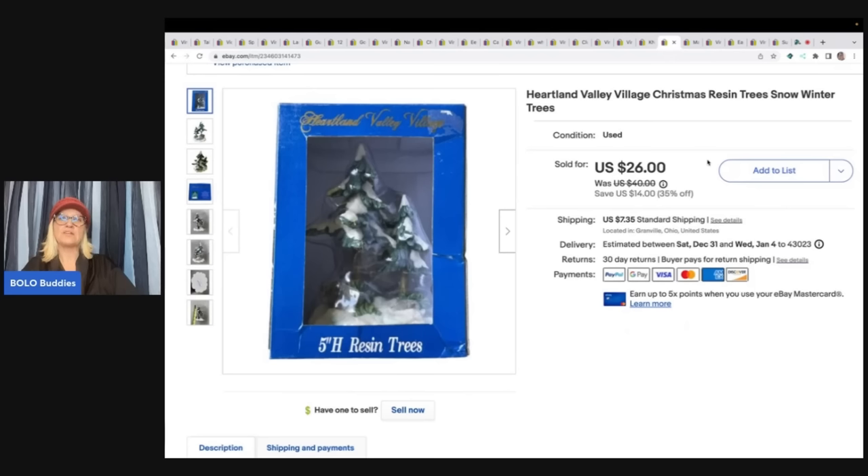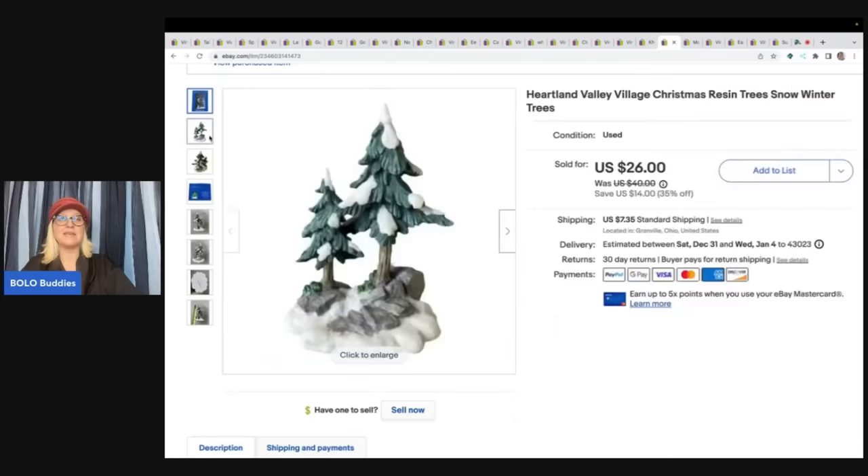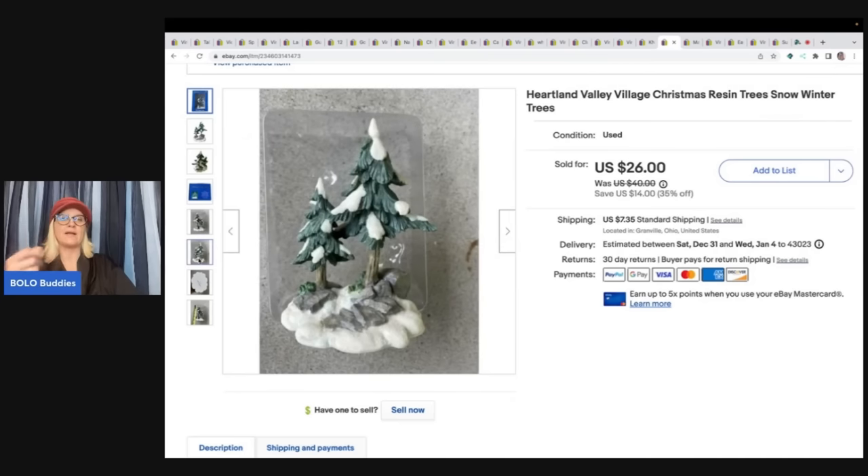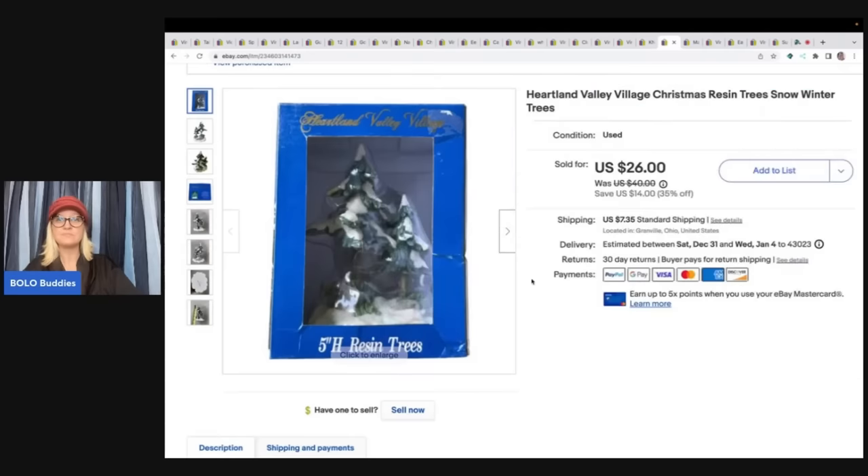This is the Heartland Valley Village Christmas resin trees. I picked this up in a thrift store mystery box. Usually I just redonate these things, but I made myself do it. The reason I don't like listing this stuff is because I don't like taking it out of the box, taking pictures, and putting it back in the box — it's just not quick. I like the quick process. But I'm glad I did it because I sold this for $20 plus shipping.